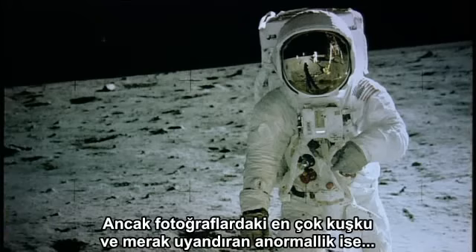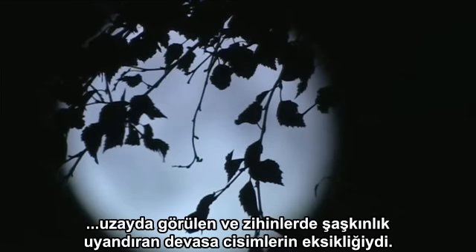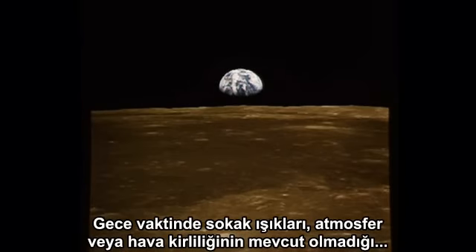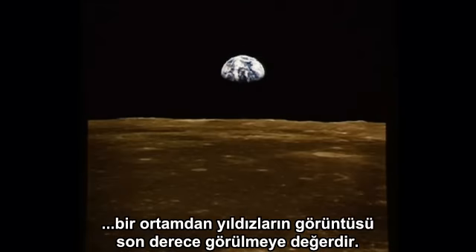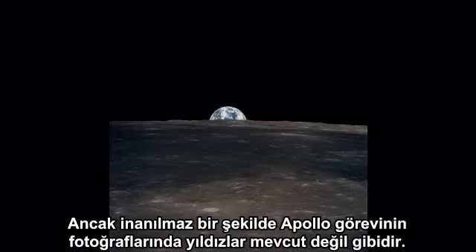But the most intriguing anomaly has to be the absence of the largest, most stunning objects seen in space. In a sky untouched by streetlights, atmosphere or pollution, the view of the night sky should be spectacular. But incredibly, stars appear to be missing from the Apollo photographs.